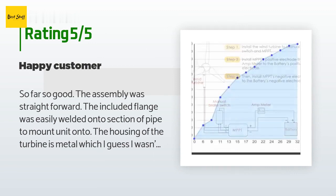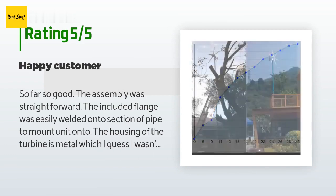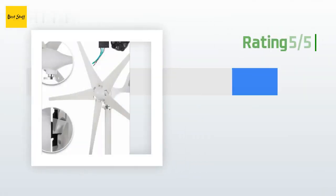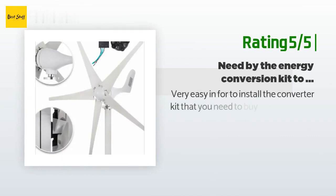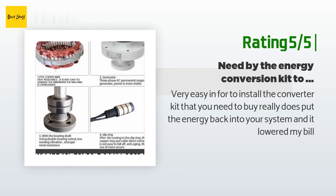Customer service is excellent — I was able to get some replacement blades. Another happy customer said: the converter kit that you need to buy really does put the energy back into your system and it lowered my bill.